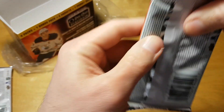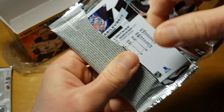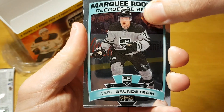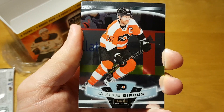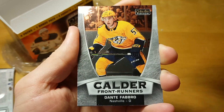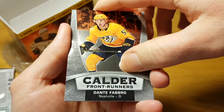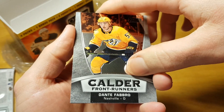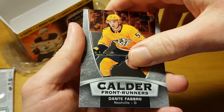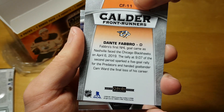It seems there's one insert or parallel per pack. Carl Grundström and Claude Giroux. And a Calder Front Runners card of Denton Fabro — it's pretty stupid of Upper Deck to code a subset called Calder Front Runners because it's kind of obvious who is going to win the Calder this season.